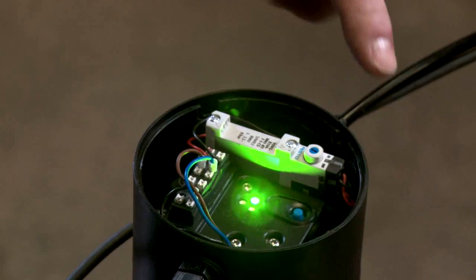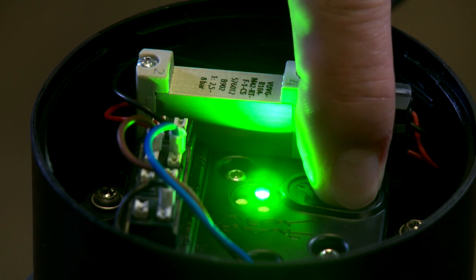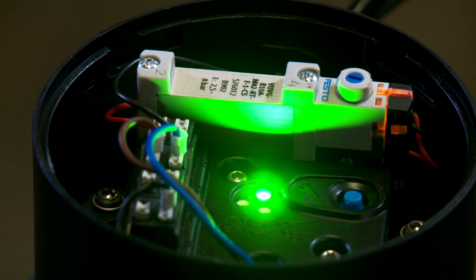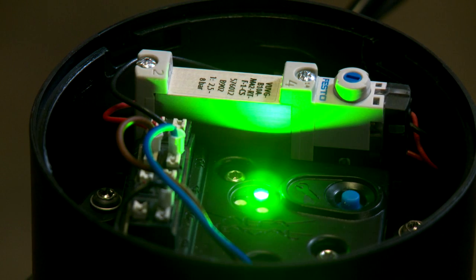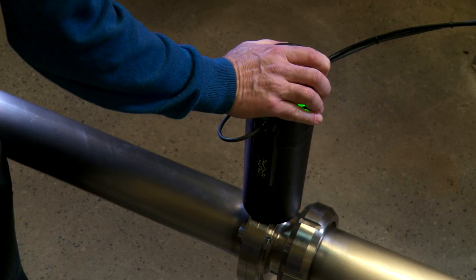Automation couldn't be simpler with Unique Control. It reads the surrounding installation and configurates itself at the push of a single button, putting it up and running in just one-fifth of the time compared to existing solutions on the market.